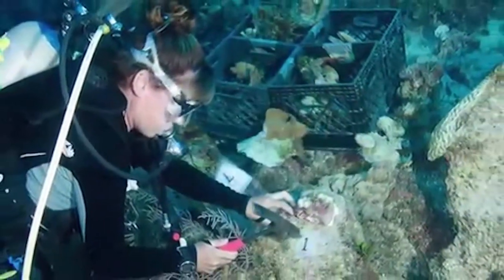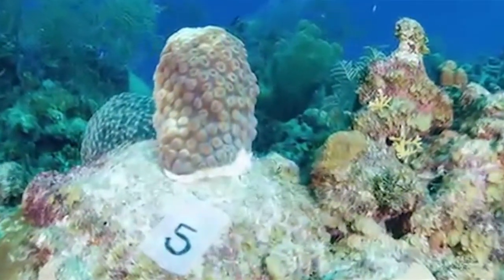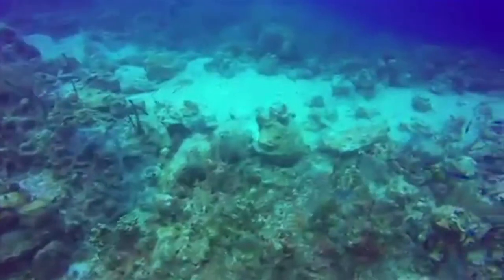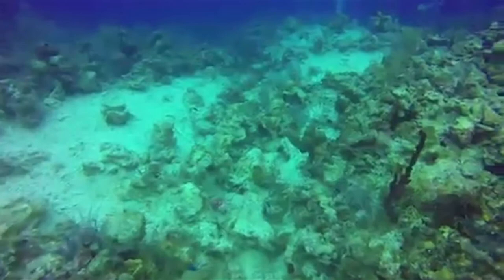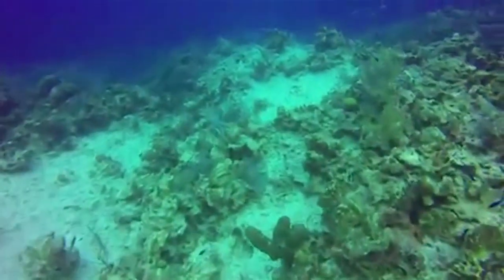Meanwhile, live corals are being separated from the rubble and stored in crates until they can be reattached to the seafloor when epoxy arrives. The end goal is to get it to its final stage, which we know is going to take a long time. Sally Coppage of Don Foster's says when the epoxy finally arrives, the restoration effort can shift focus onto reattaching salvaged coral to the reef. Joe Avery, Cayman 27.